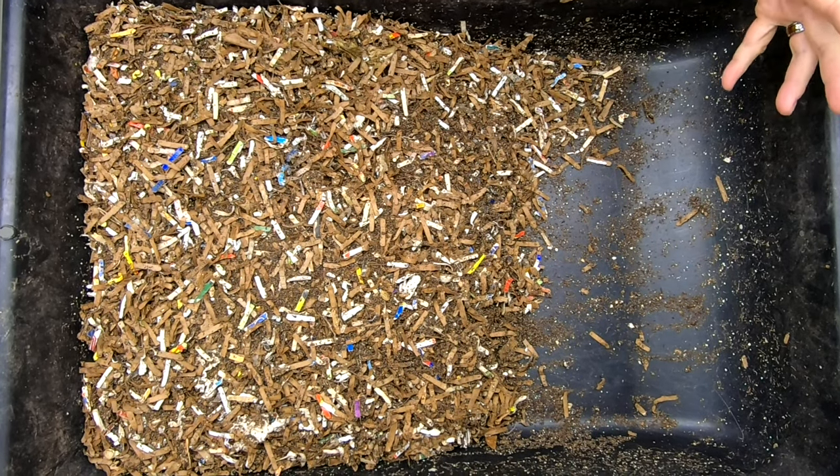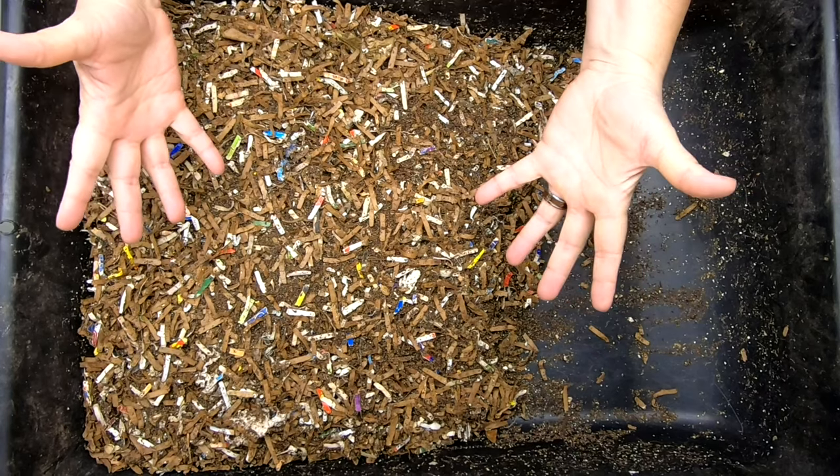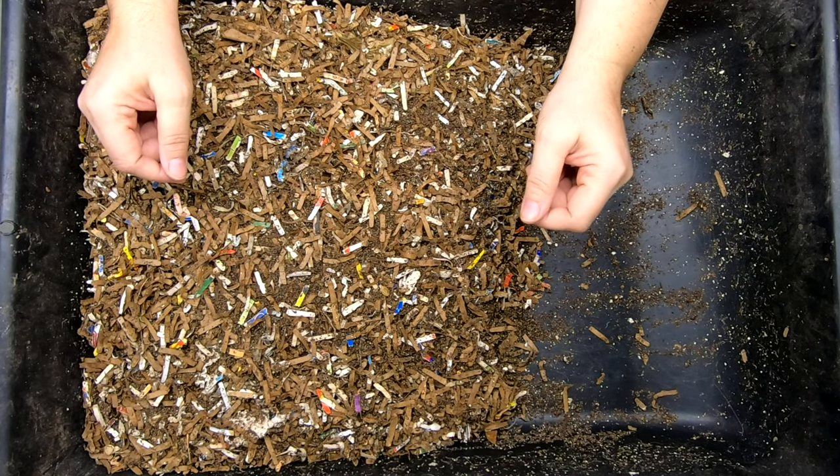Hey guys, it's Anne. Welcome to the channel. If you're new here, this channel is all about worm composting for the most part.